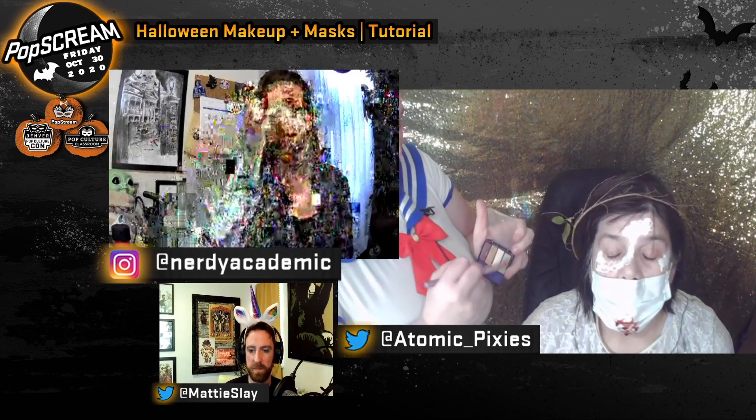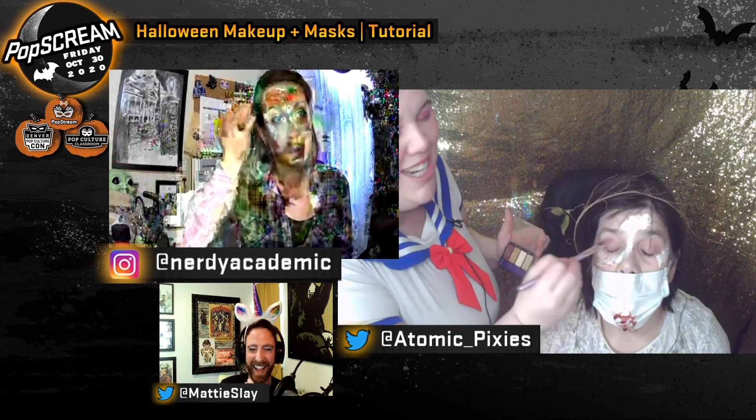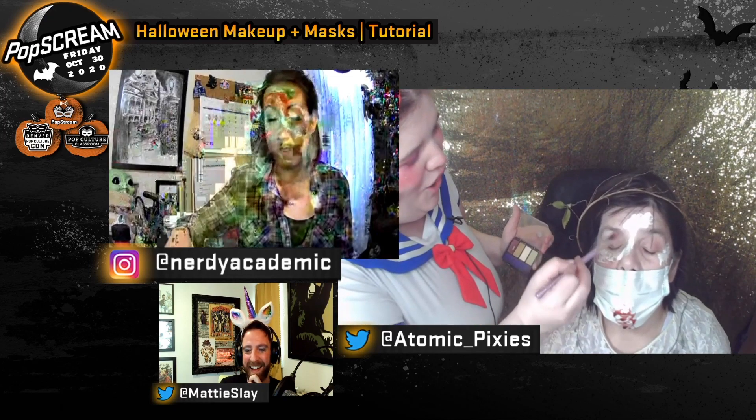For zombie makeup, the colors you definitely want are a brownish shade, a yellowish shade, and a greenish shade — any palette with those three shades. Those are really easy to find in every kind of palette because they're also great for day makeup. Greens and yellows are the undertones that come through with wounds, bruises, and sickliness — that's what we're trying to make it look: real sick. Tara admits these were the colors she used in high school to fake sick days.